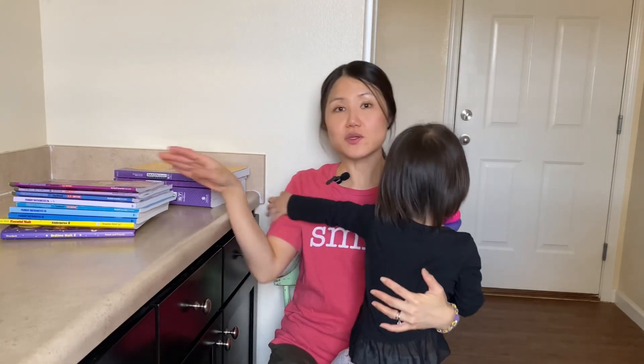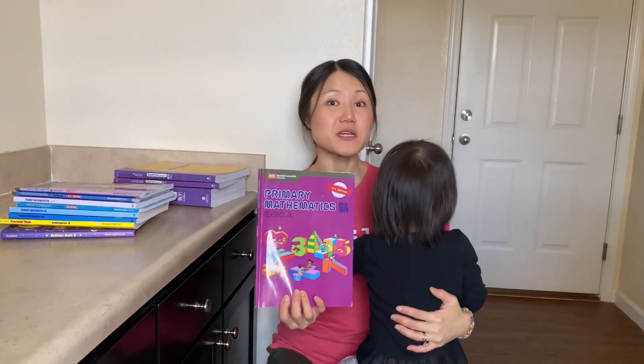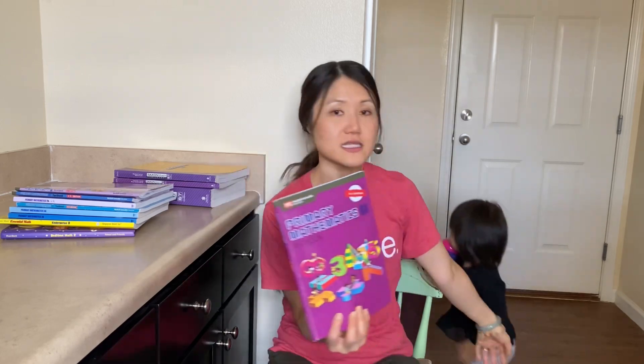For us, math has been the subject that has changed the least. The next school year we'll be tackling 7th, 6th, 4th, and kindergarten math. We have used Singapore math pretty much from the very beginning. And since it's been working, we haven't really tried anything new, even though I love to try new materials. Our kids do really well with Singapore math, and they're actually all pretty strong in math.